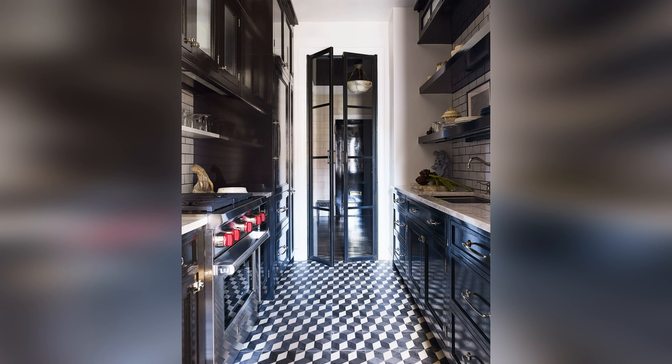If you're looking for galley kitchen ideas on a budget, some paint and new hardware, plus a vintage rug for pattern, will give your space an instant makeover.